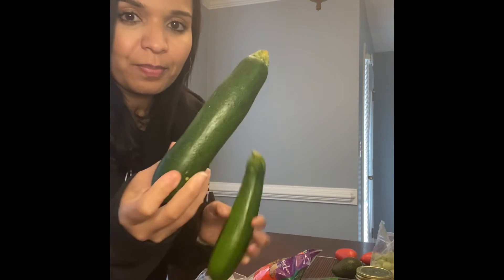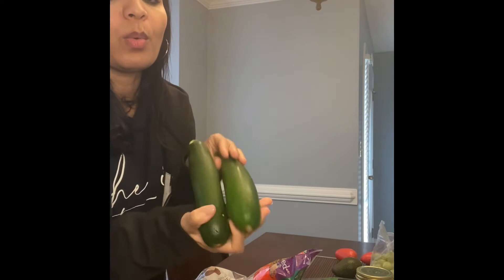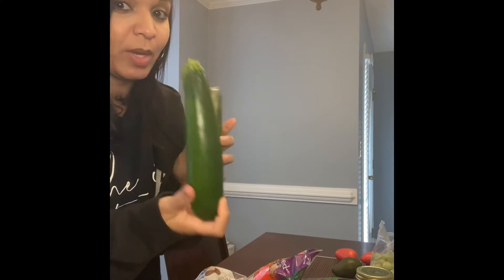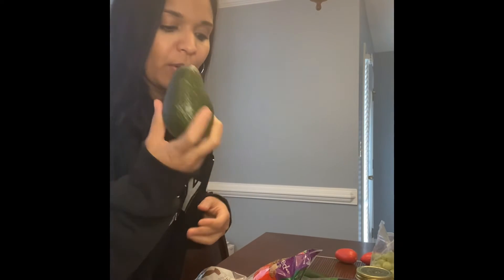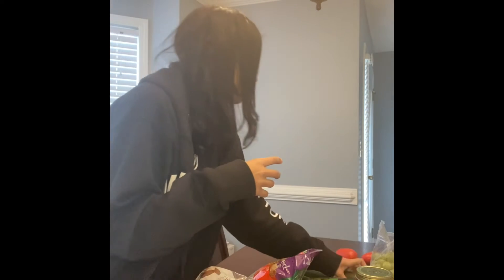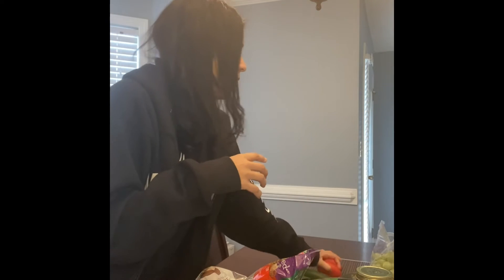I have some zucchini — when I do pasta I usually do half zucchini with some regular pasta, about a 50-50 ratio, so I'm getting some veggies in. I have an avocado I like to use in my salads, and I picked up some tomatoes for my salads as well.